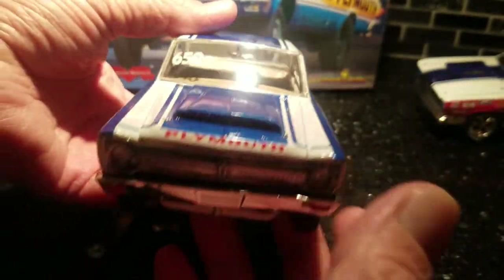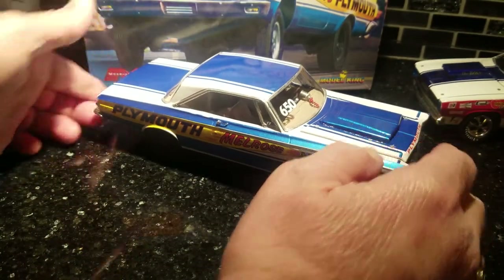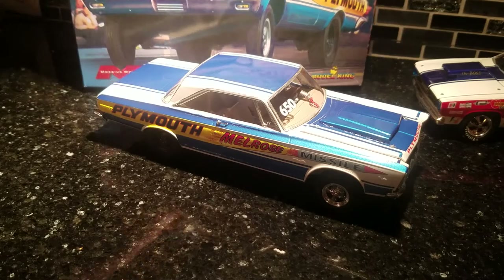I didn't have to make them — they came right from the kit. It's pretty cool. But that's it, Bobby — I'll have it in the mail for you. I hope you guys are doing well. Tune in again a little later on here — I'm gonna do one on the Sox and Martin Duster.